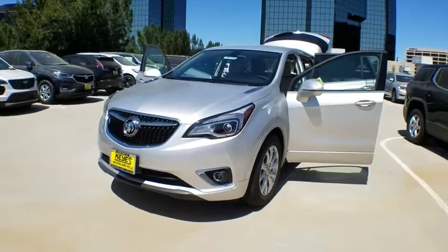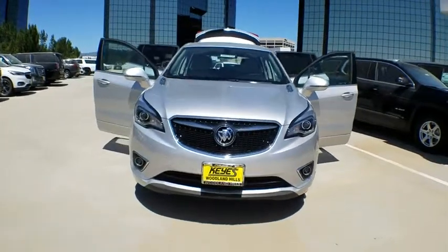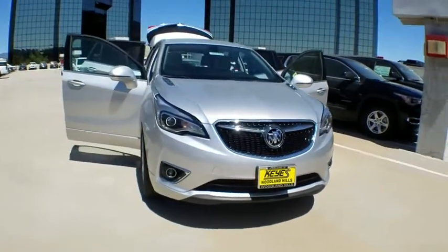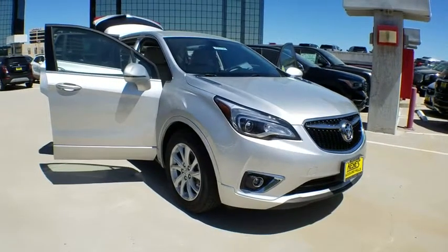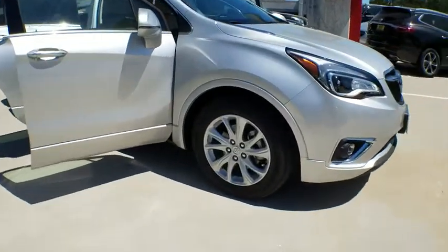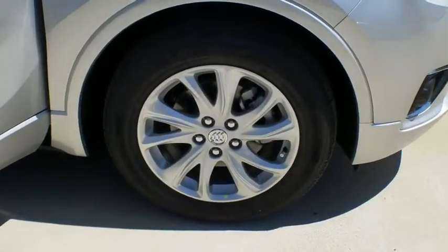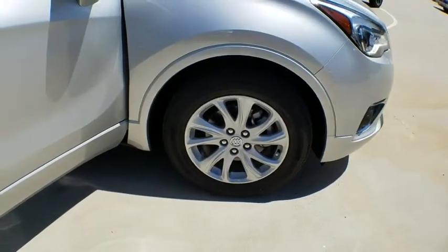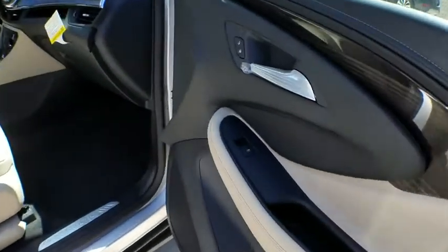2019 Buick Envision. The Envision is a luxury crossover designed to turn heads and welcome you in with its quality craftsmanship, spirited performance, and conversation-friendly cabin that will make your driving experience worthwhile. The Envision's handsome exterior and well-styled cabin are appealing, while its value-packed features list serves as a cherry on top. Here are some of this vehicle's great options.